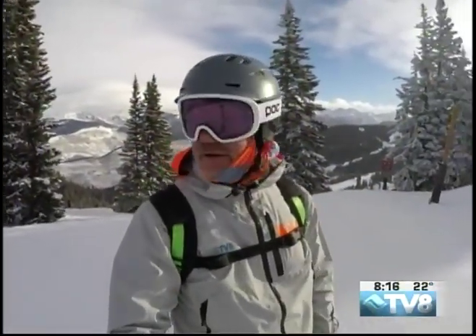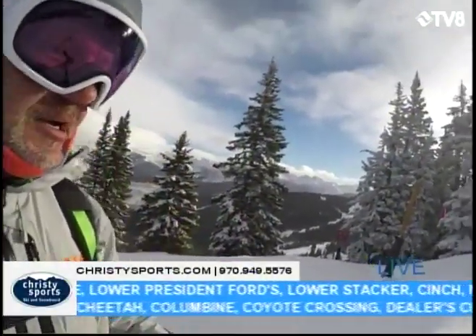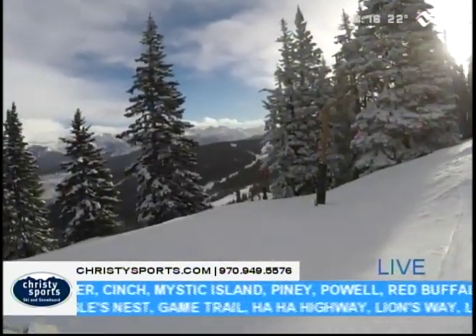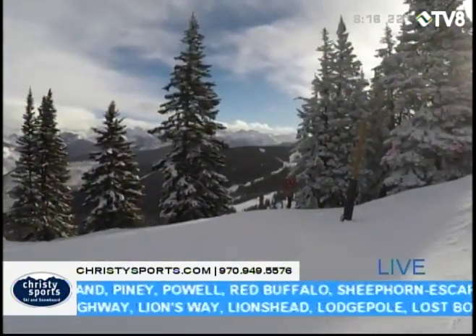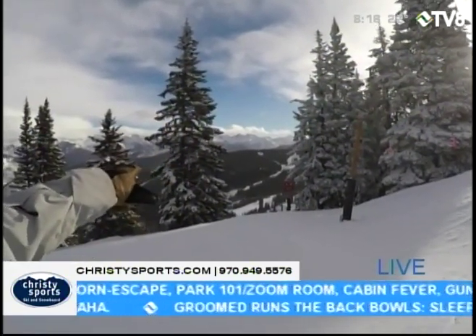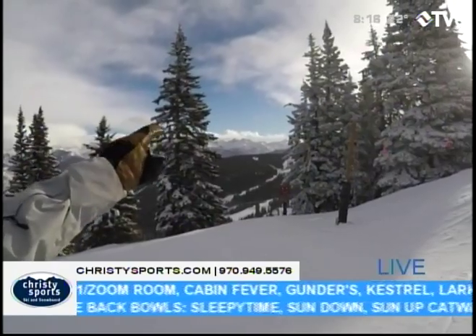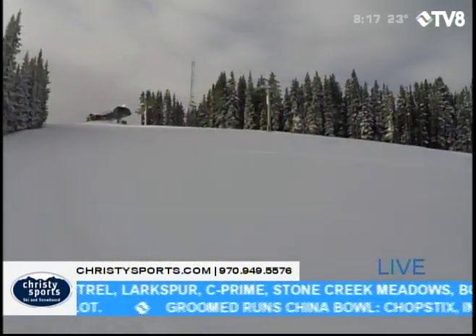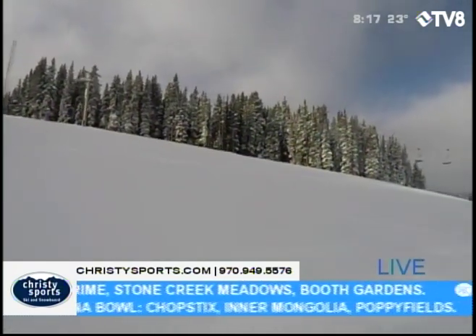It is spectacular up here first thing this morning. As you drop into the North Rim area, this is the Riva Runout. Making my way over towards Riva Ridge, you can see the Gore Range down into Chair 11, Grandma's House, that whole area. Sunshine this morning, with cloud cover making its way out of the west and some snow in the forecast.